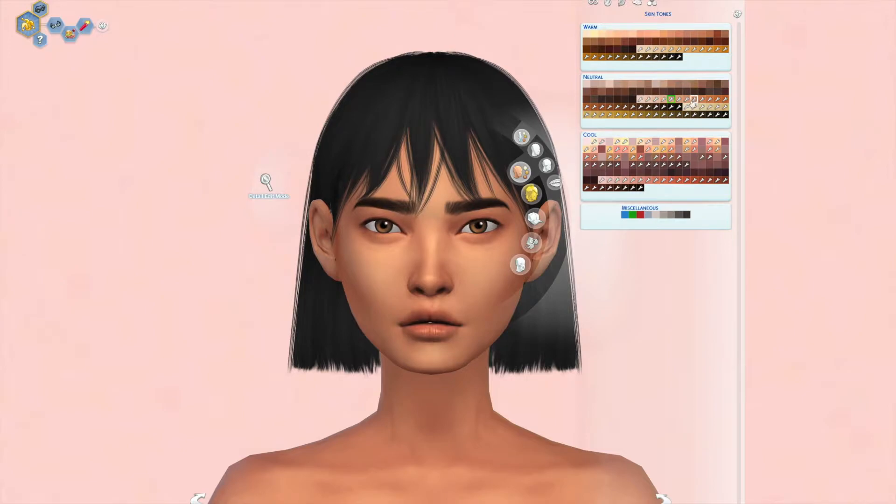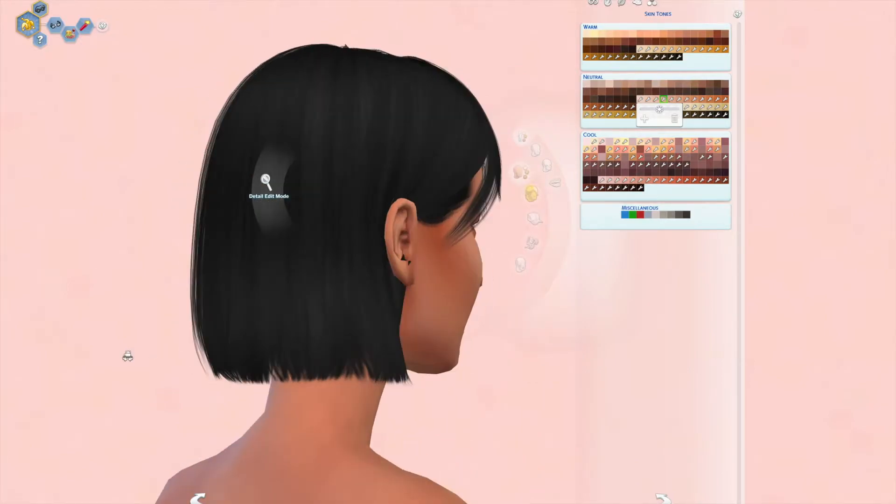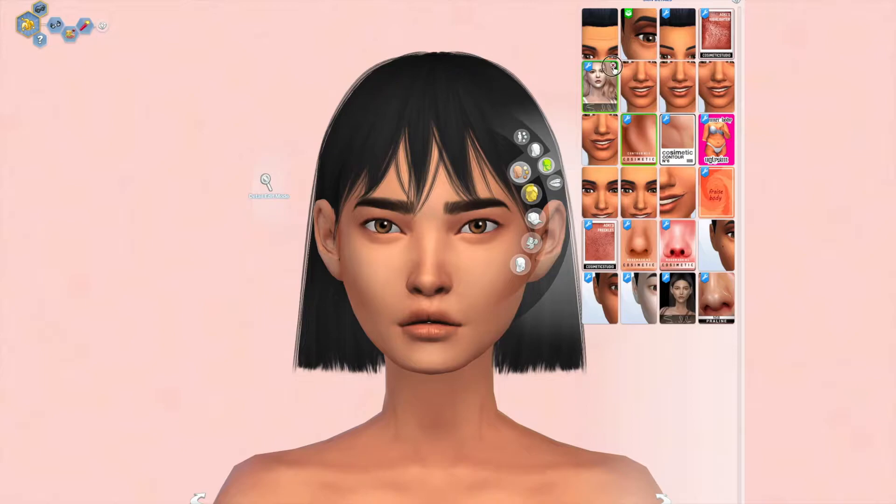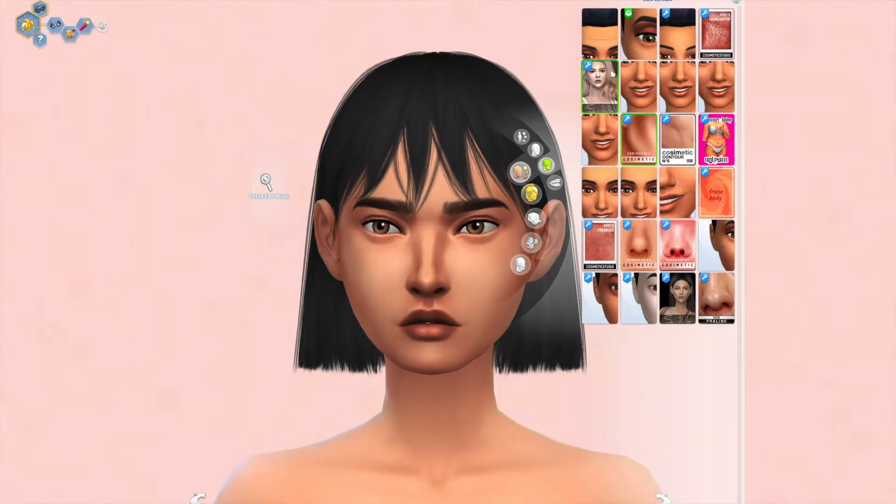Before anything, I found some new skin tones. It's default skin tones that I've been looking for because they are much needed in my game. I actually love these because they have great undertones and they can be paired up with any skin overlays and it would look super good.